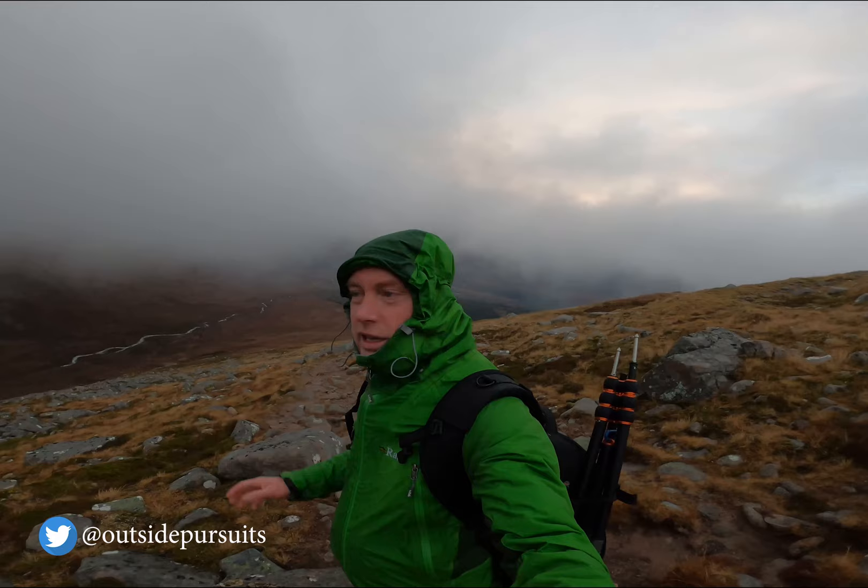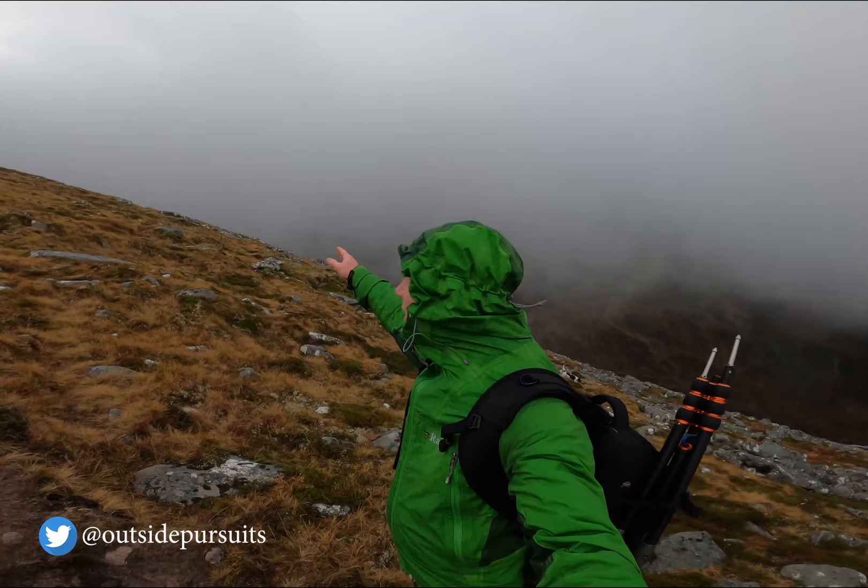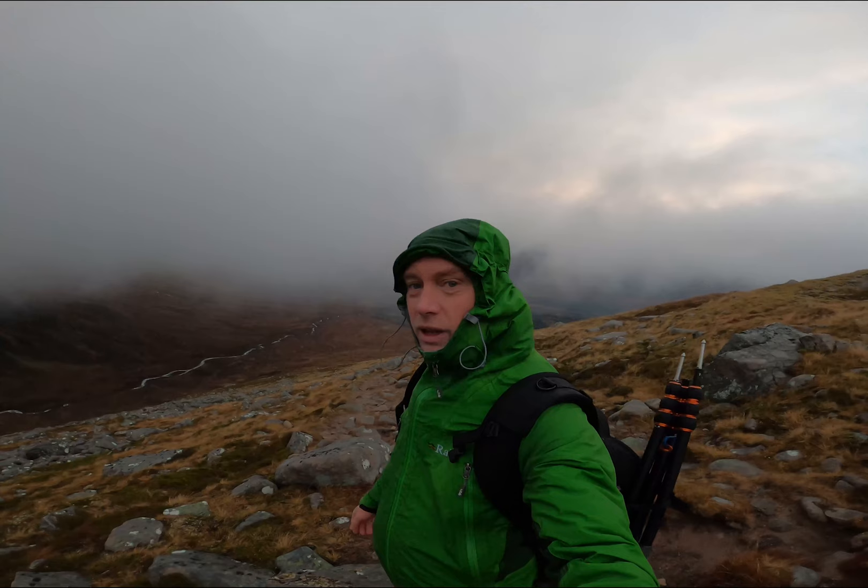Hi guys. So this morning I was going to get the CMD, get a nice shot of the north face of Glen Nevis, but obviously you can't see anything up there. It's pointless, so heading back down.